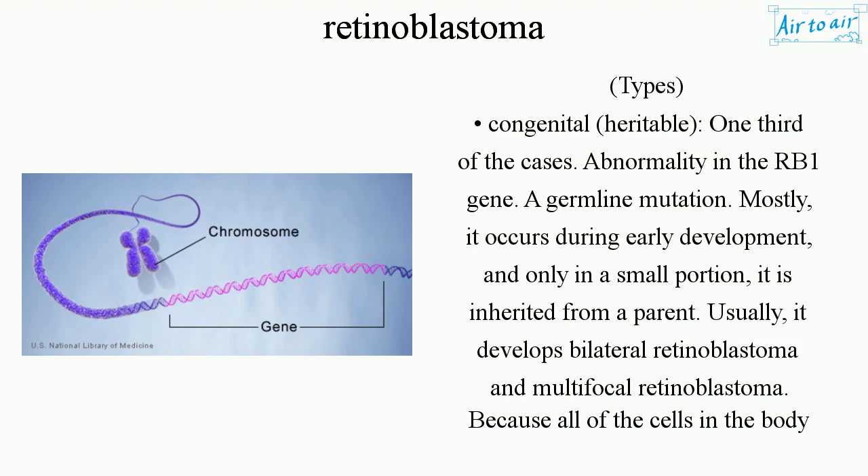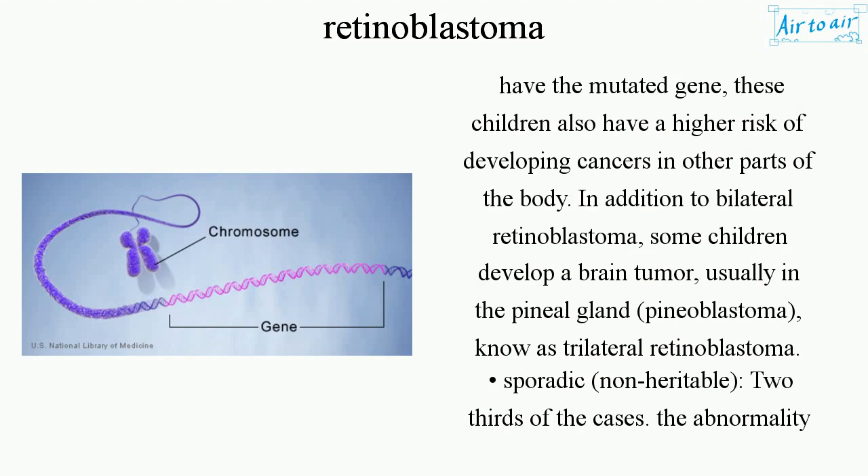Because all of the cells in the body have the mutated gene, these children also have a higher risk of developing cancers in other parts of the body. In addition to bilateral retinoblastoma, some children develop a brain tumor, usually in the pineal gland — pineoblastoma — known as trilateral retinoblastoma.